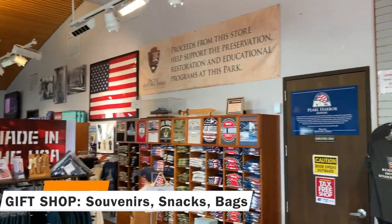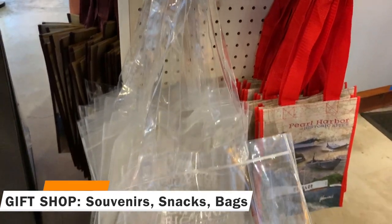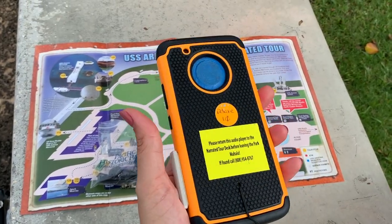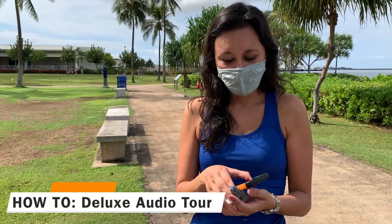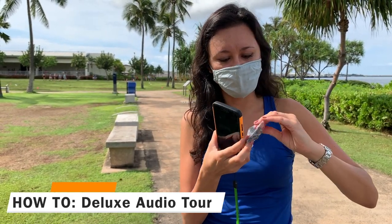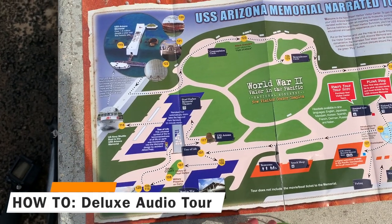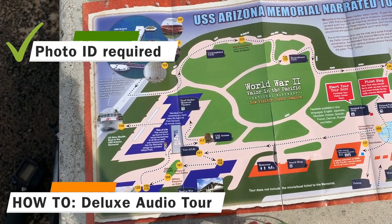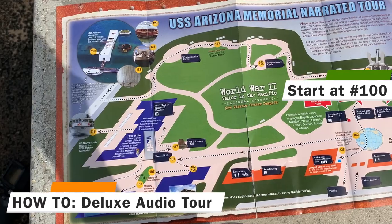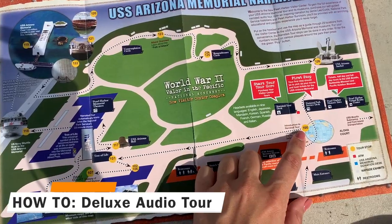The gift shop has pretty much everything that you would want — souvenirs, a small section for medicine, snacks, sunscreen. There's also clear bags that you can purchase if you didn't bring one. The audio tour device looks just like a cell phone with an app on it. I paid $12.50 for one. It comes with disposable earphones as well. When you rent this item you're going to have to give them your photo ID and also a cell phone number. Make sure you start at number 100, which is just right outside of the gift shop.